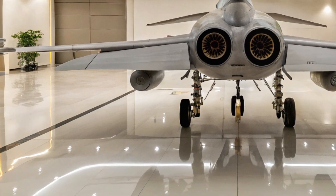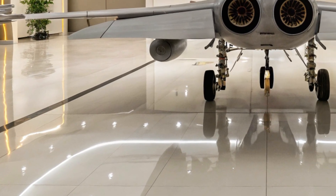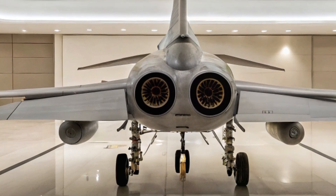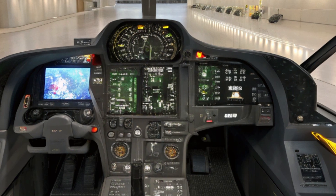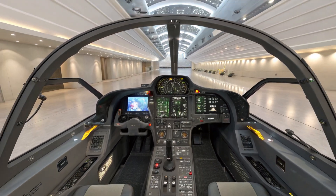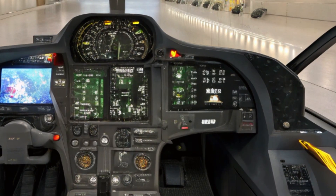This aircraft isn't just fast — it's smart. It features an active electronically scanned array radar, digital fly-by-wire flight controls, and a glass cockpit that gives pilots an edge in modern warfare.